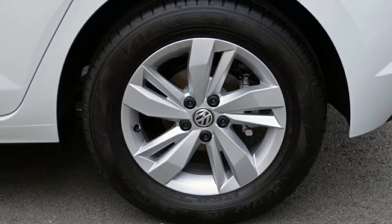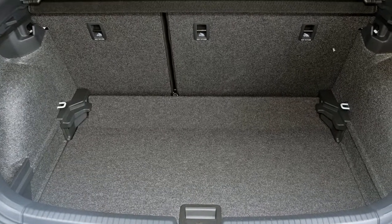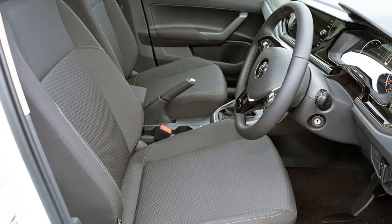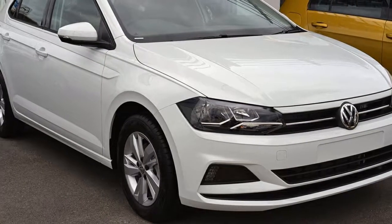Remote central locking, cruise control, alloy wheels, air conditioning. The anti-lock braking system will help deliver you safely to your destination and more. If you're looking for a first-rate vehicle, this could be yours today. Our website offers more information on all of our vehicles. Contact us today.